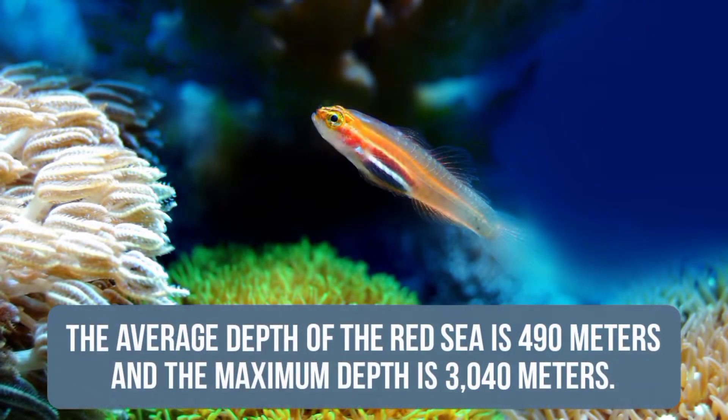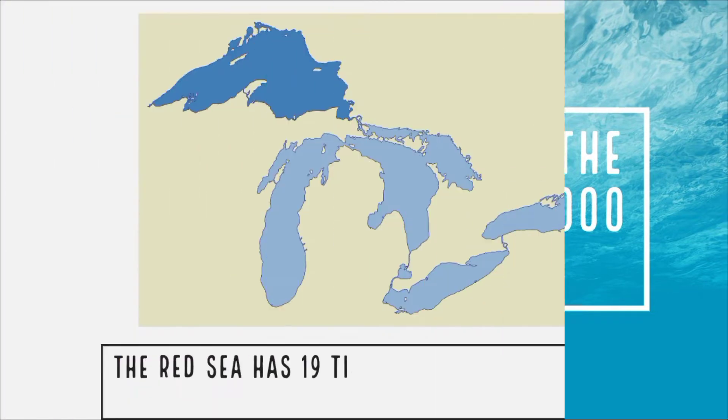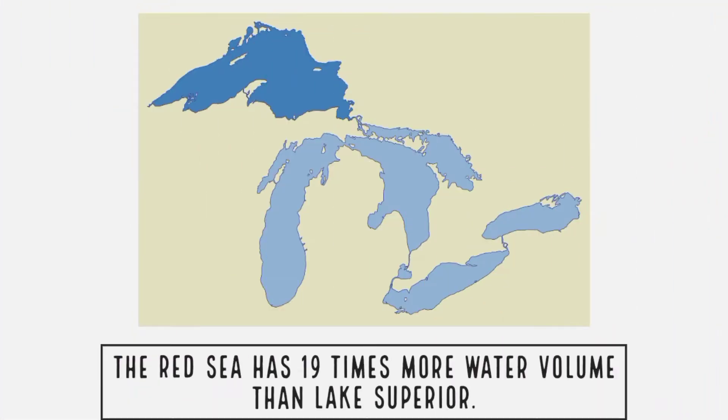The average depth of the Red Sea is 490 meters and the maximum depth is 3,040 meters. The water volume of the Red Sea is about 233,000 cubic kilometers — that's 19 times the volume of water in Lake Superior.